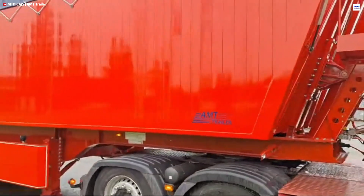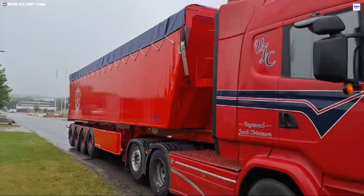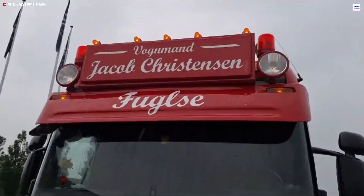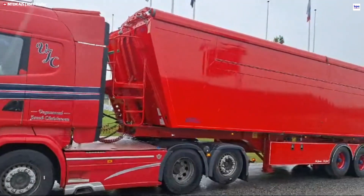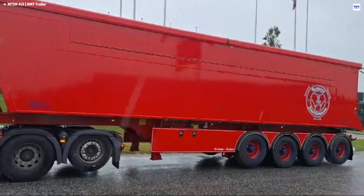Its aerodynamic profile cuts down on fuel use. Designed for low operating costs and minimal maintenance, this trailer focuses on long-term reliability and optimized payload. The TKL400 is perfectly suited for transporting bulk materials, offering fleets exceptional productivity and significant operational savings in demanding logistics.